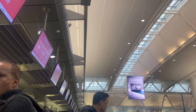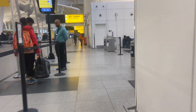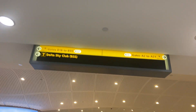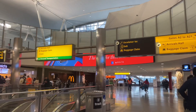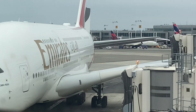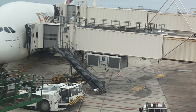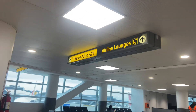Check-in was a breeze — there was no line, the people there were really nice. After clearing security, it was finally time to go to the lounge, but not before checking if I could see my A380 pull into the gate. Certainly enough, I could. After seeing my A380 pull into the gate, it was time to go to the business and first class lounge.